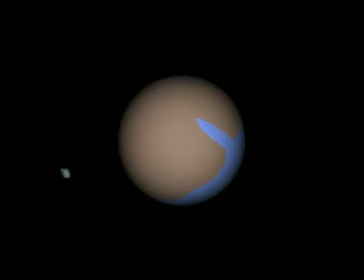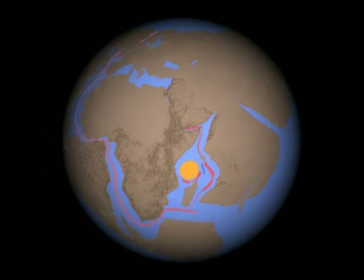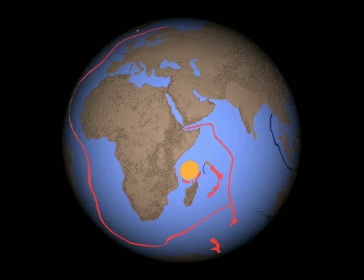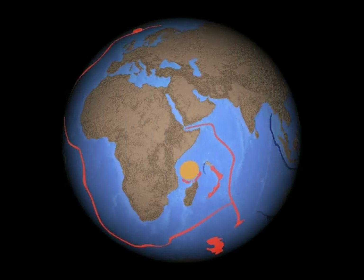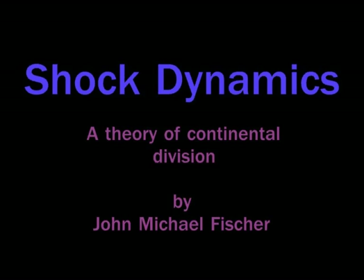Plate tectonics theory arose from a tradition that believes big changes occur very slowly over long periods of time. But there is another way to look at dividing the continents as a sudden catastrophic event, looked beneath the fire and ash. I'm Mike Fisher, introducing you to a theory I call shock dynamics.